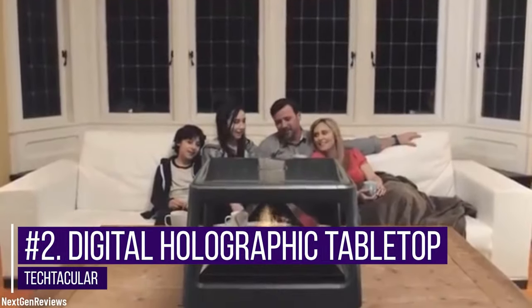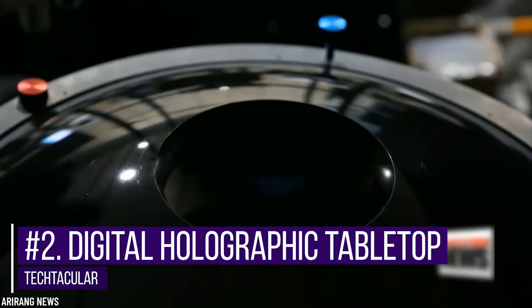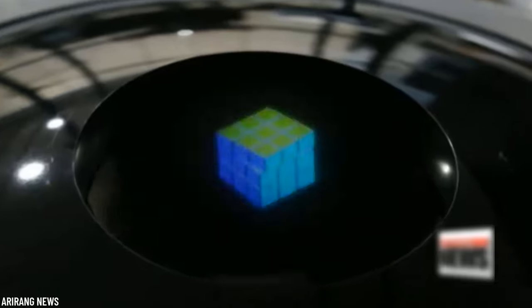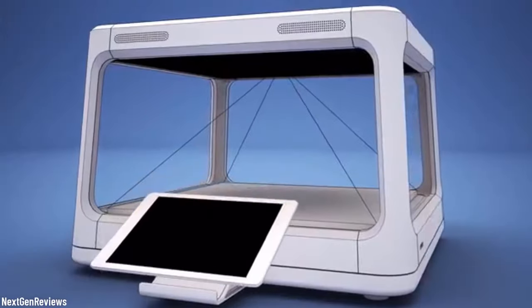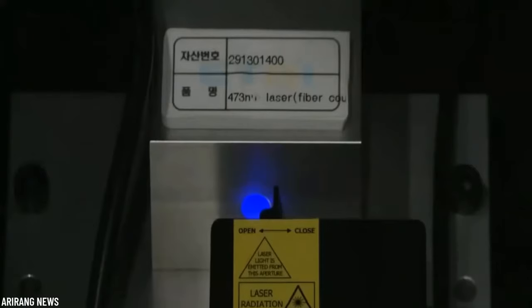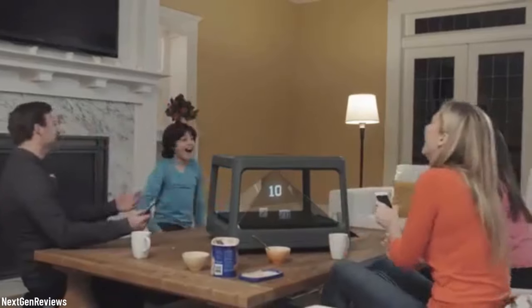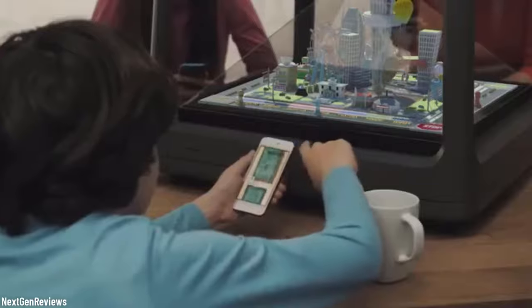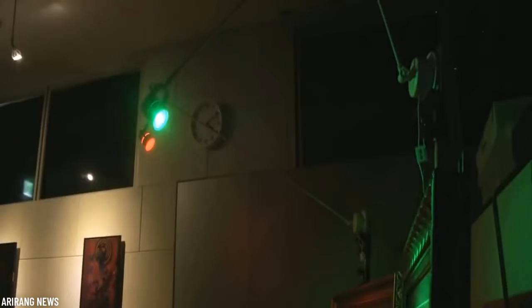Number two: Digital Holographic Tabletop. Now if you think of Tony Stark while looking at this, we won't blame you. And even though we are probably still far away from creating holographic tables that look like this, a lot of progress has been made in order to achieve this level of sci-fi technology. Specifically, a team from South Korea managed to create the world's first hologram table that can be viewed simultaneously from 360 degrees — literally from every angle possible.